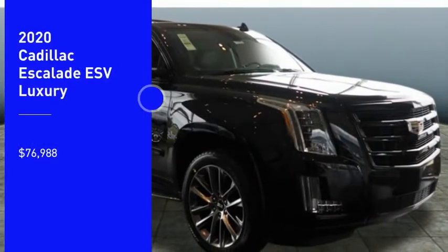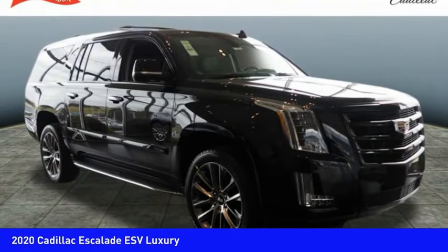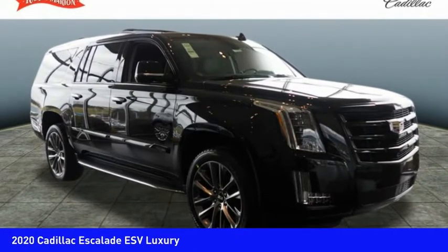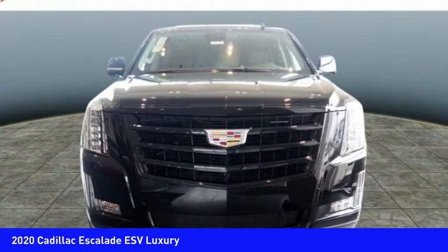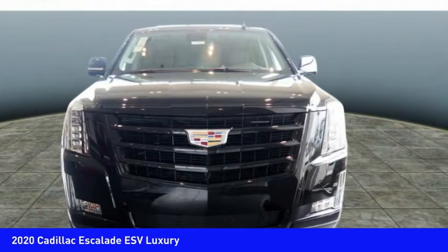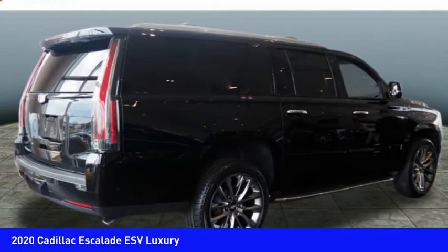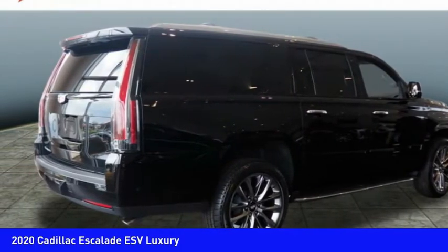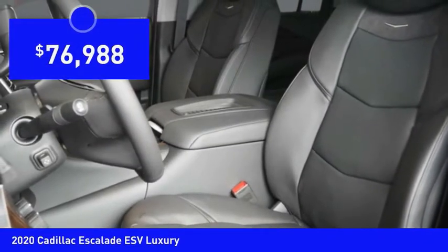Make a great choice today with the 2020 Escalade ESV. The Cadillac Escalade ESV is a longer version of the Escalade. The ESV is a large, luxurious SUV that delivers performance and style. Classy and powerful, it looks great for a night on the town, or can haul everything needed for a weekend getaway. And is priced below $80,000.